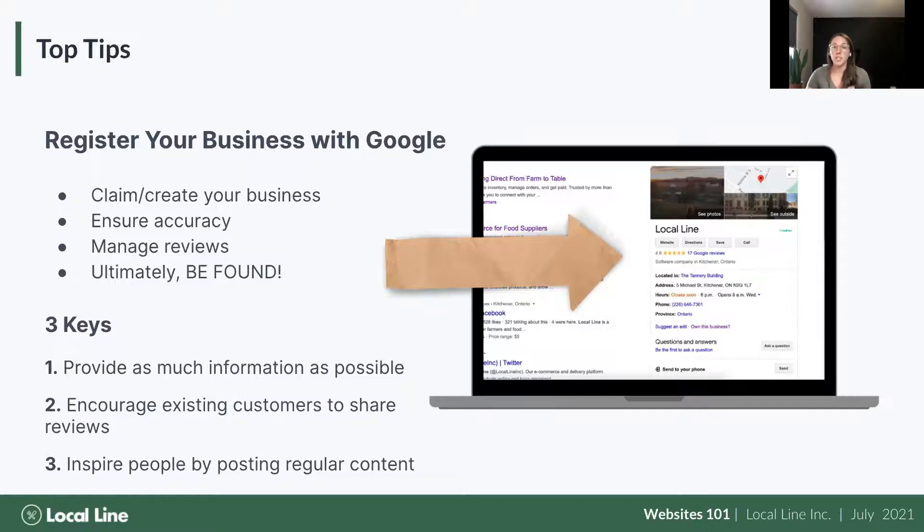Once you've claimed your business, you want to make sure your star rating is accurate and you're prompting happy customers to leave positive reviews — that star rating is what we all go by when looking for a new restaurant or business. You can also update your hours if they change; if you're not open on Mondays or not taking orders those days, put those hours into your Google My Business.